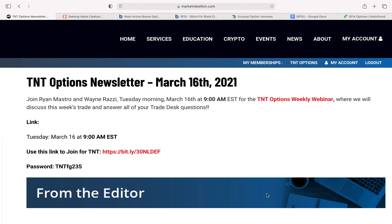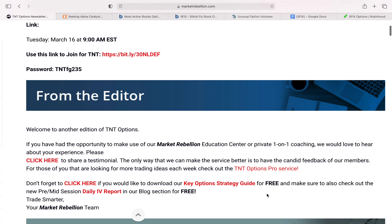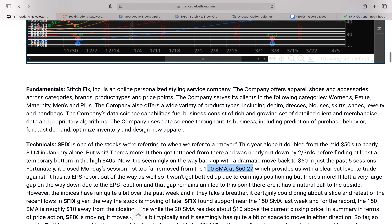Hey there friends, in this video we're going to be looking at unusual option activity in the retail sector. Market Rebellion just came out with their trade idea for the week, and this week they're looking at Stitch Fix, which is an online personalized styling service company.